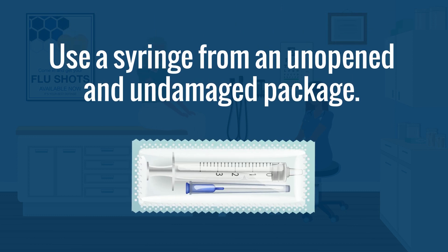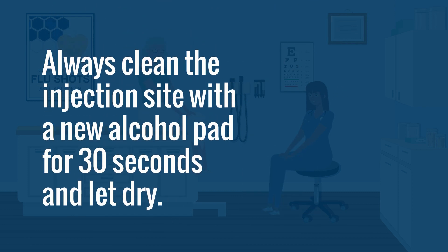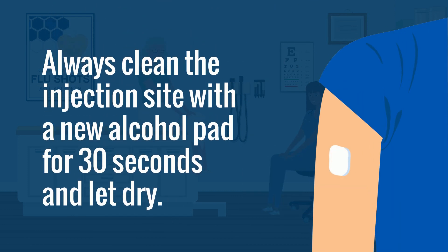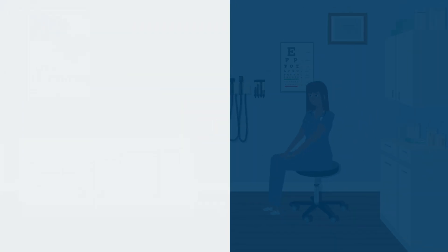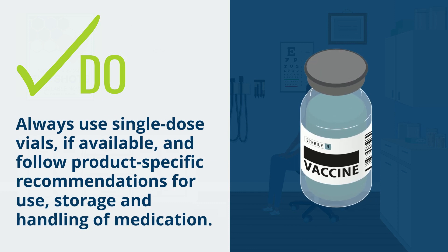Do remember to use aseptic techniques every time and prepare the injection in a clean area. Use a syringe from an unopened and undamaged package. Disinfect the top of the vial with an alcohol pad. Always clean the injection site with a new alcohol pad for 30 seconds and let dry. Do always use single-dose vials, if available, and follow product-specific recommendations for use, storage, and handling of medication.